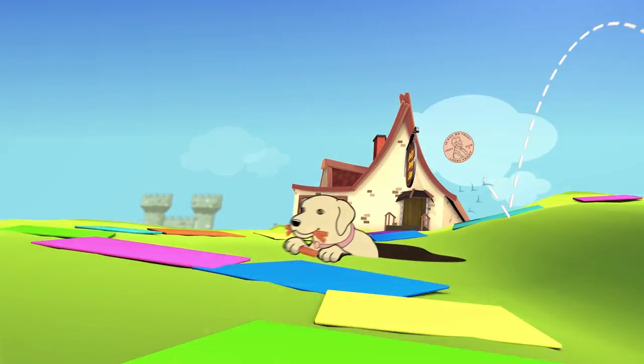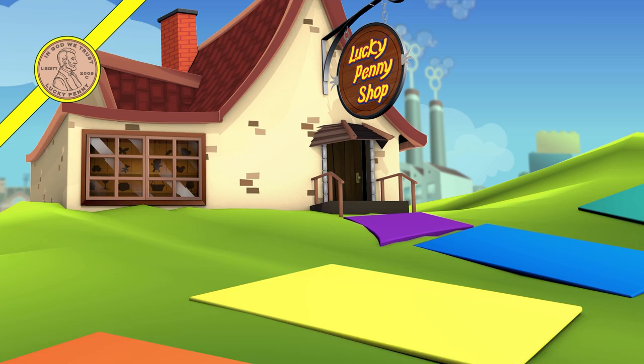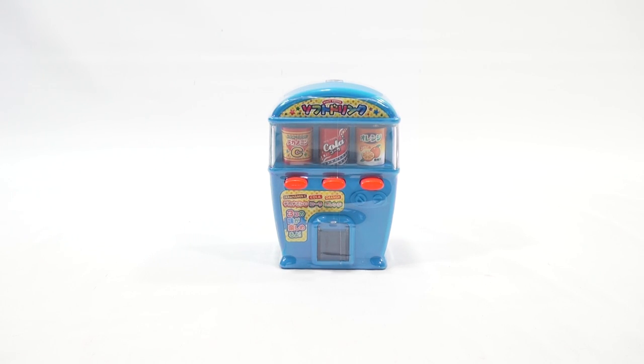You are now watching a Lucky Penny Shop product feature. Hey, it's Lucky Penny Shop and I have a brand new candy vending machine. When I say brand new, it's brand new to me — it could have been available for a long time, I don't know. We just found it.